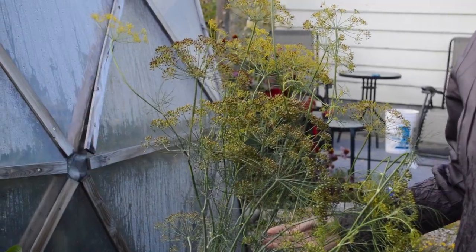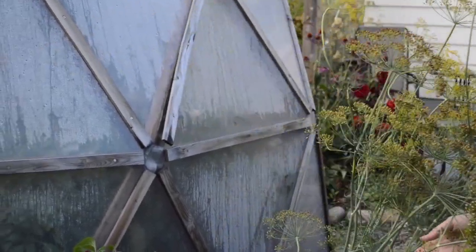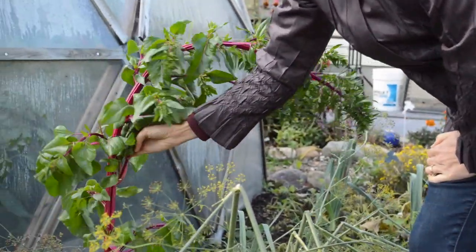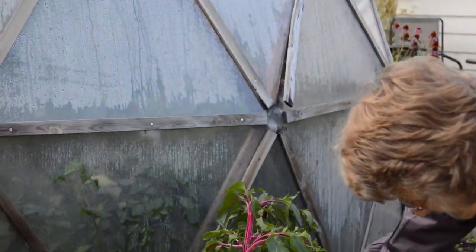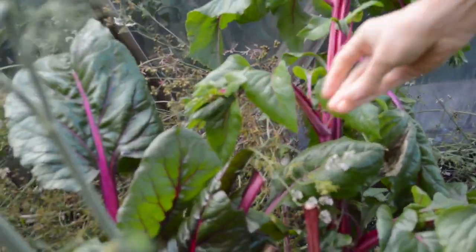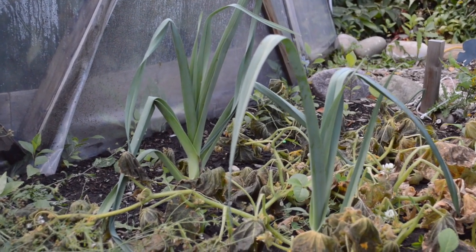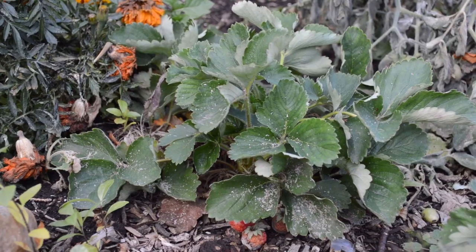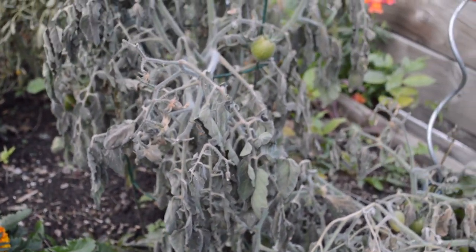We didn't just get frost — we also had snow, so some plants couldn't hold it and bent over. The Swiss chard that went to seed couldn't hold it, but the leaves of the Swiss chard are still good, though they got some damage. Next to it, the cucumbers are completely frozen, but the leek in between is still holding on.